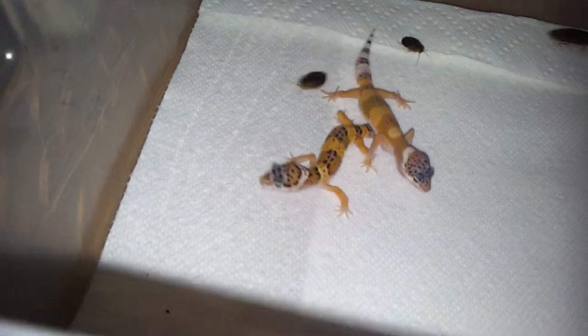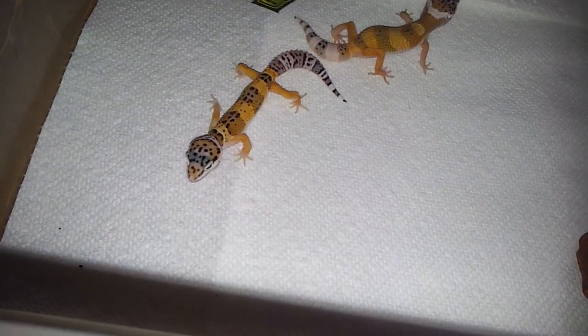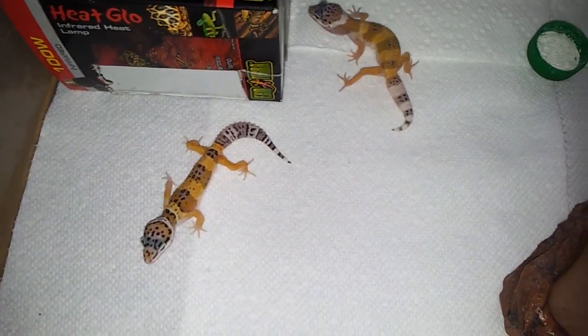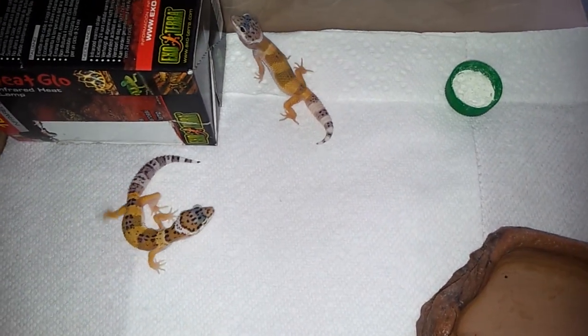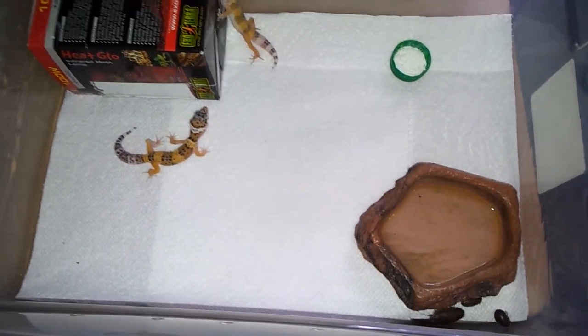They're not coming out for me right now. Let's see if I can get them up. They're both het for blizzard — one hypo and one normal from what I can tell. That might change; not too sure on the difference, but I know that they're 100% het blizzard. They were from a hypo female to a blizzard male.